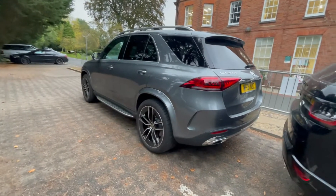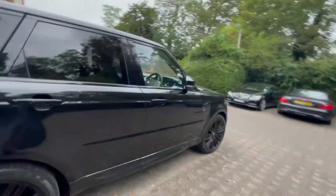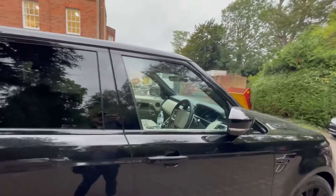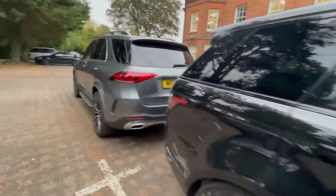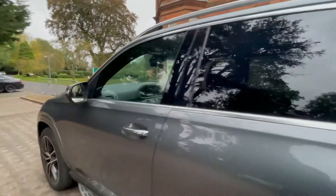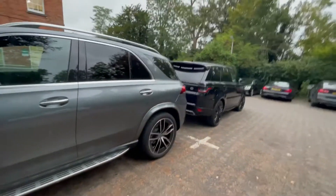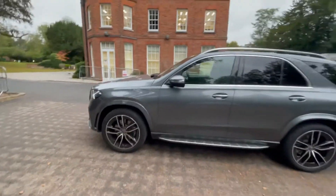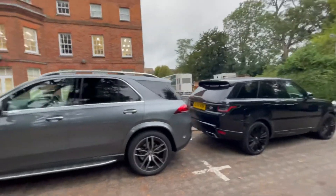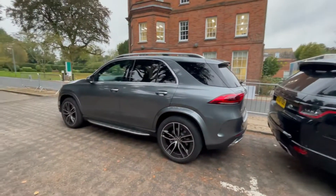The GLE has wider body vents and all of that. The Range Rover has a very nice traditional interior, while the Mercedes AMG has a more interesting, more futuristic interior. There you go — two cars, two different design companies and leading manufacturers.